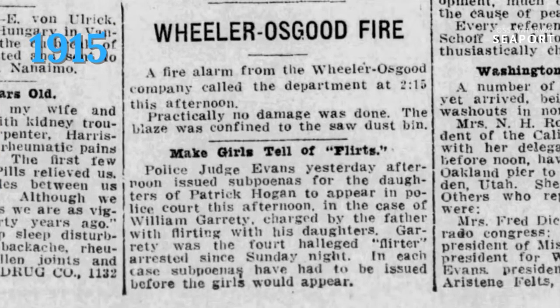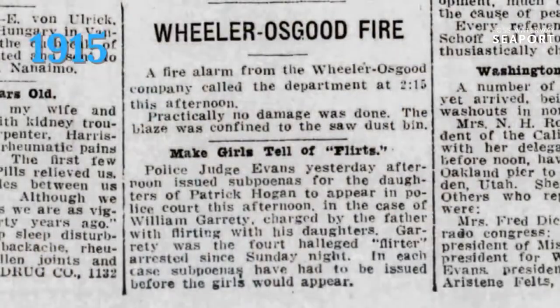Going through historic news articles is one of my favorite things. This one is a complete non-sequitur: William Garrity had been calling the police and got a judge to subpoena his own daughters so that they could testify against Patrick Hogan for flirting. Garrity was the fourth guy to get arrested for flirting with the Garrity girls. I have not been able to find more about that story, but rest assured my heart will not be at peace until I can tell you guys why the Garrity girls were so well protected by their father from flirting, and how that is an arrestable offense in 1915. But it was.